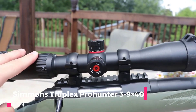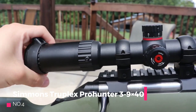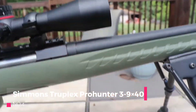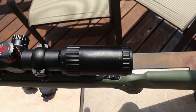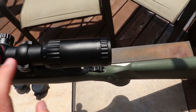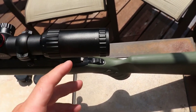Number 4: The Simmons Truplex ProHunter 3-9x40 rifle scope is a popular choice among shooters and hunters looking for an affordable yet reliable optic. With its versatile magnification range and solid construction, this scope aims to deliver consistent performance in various shooting scenarios. In this review, we will explore the pros and cons of the Simmons Truplex ProHunter 3-9x40 rifle scope.